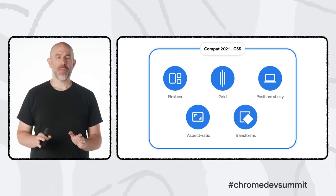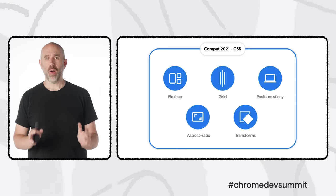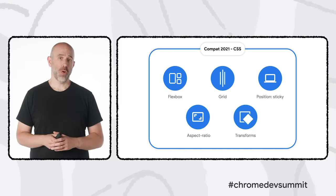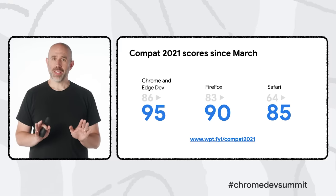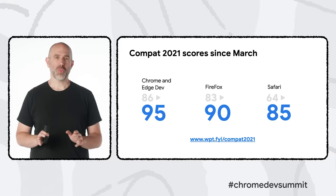To measure our progress, the Compat 2021 team used the Web Platform Test project to quantify compatibility scores across the latest development builds of Chrome, Edge, Firefox, and Safari. While we're not done yet, we've already seen significant improvements since March, and we'll keep pushing to make the web much more compatible in these and other critical areas.